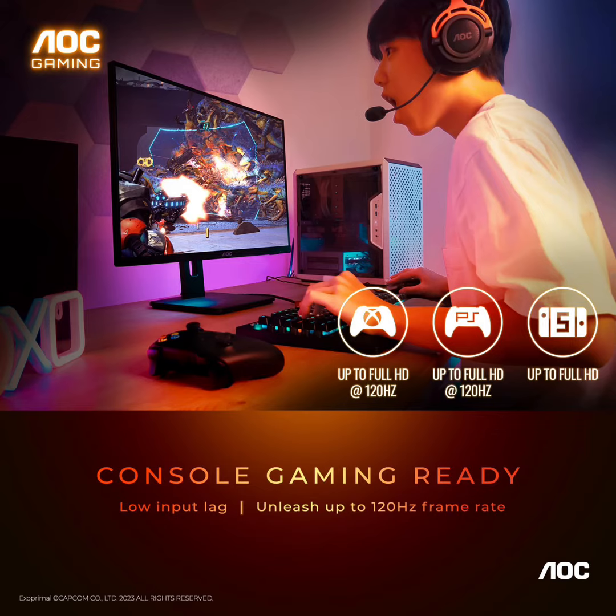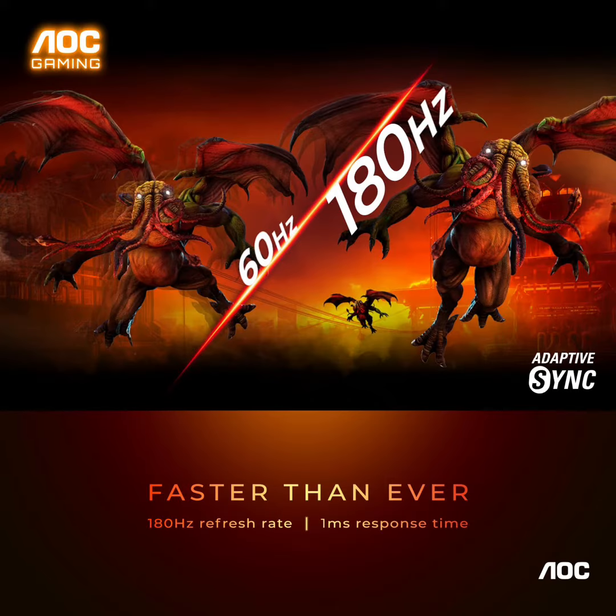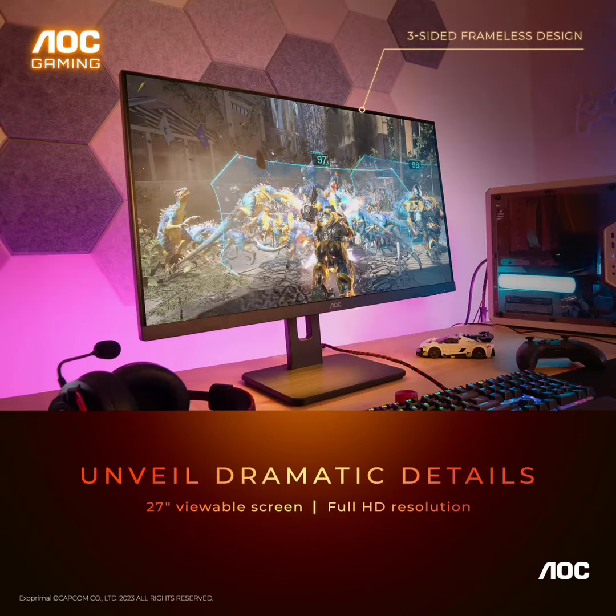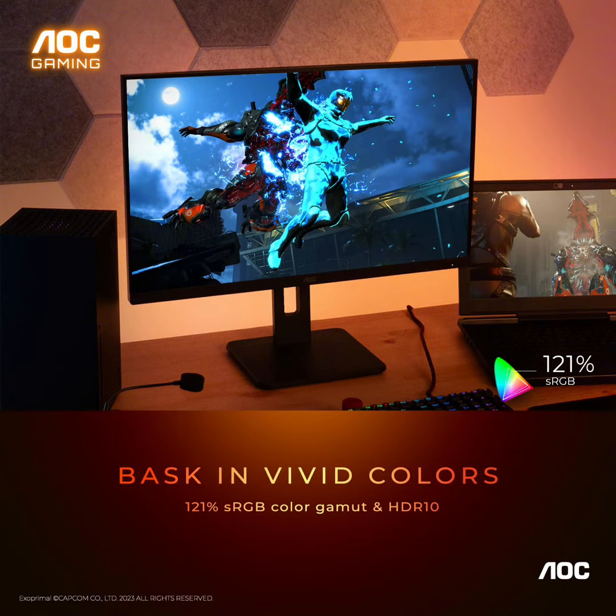Better console gaming: AOC gaming monitors are designed to maximize the performance of your consoles by unleashing up to 120Hz frame rate. Exact performance depends on consoles, and ultra-low latency with its low input lag mode, giving you an edge over your opponents.